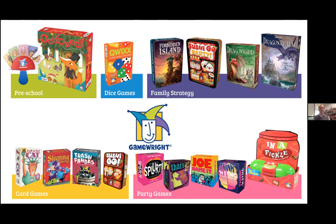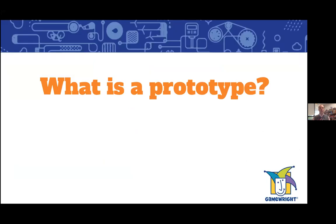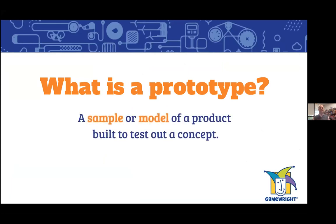The thing is, all of these games started as prototypes. So what is a prototype? A prototype is a sample or model of a product built to test out a concept. You've got this great concept in your head and you need to get it made so you can see if it really is as amazing as your brain thinks it is, or whether it needs further refinement.